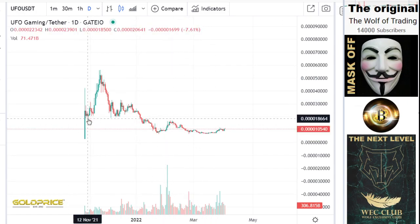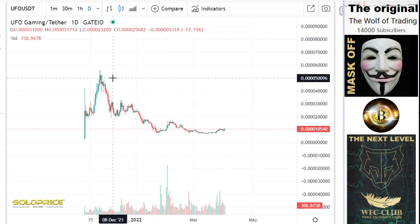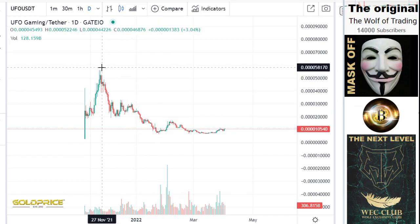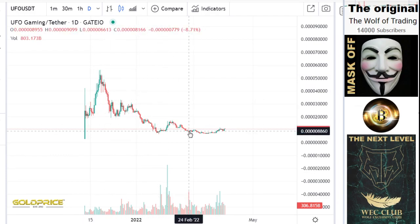Let's start here at the 12th of November. We have here the all-time high, and since then we lost — I would say more — 50,000, from 56,000 to 10,000. This is a lot.